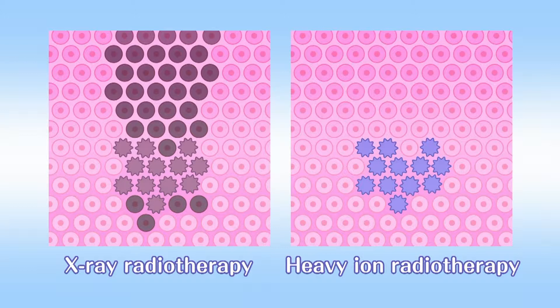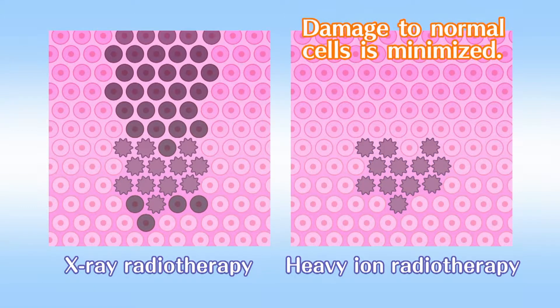A heavy ion beam, however, can concentrate its energy precisely on an affected area deep inside the body to kill cancer cells, so damage to peripheral normal cells is minimized. The second feature is the big effect of the irradiation.